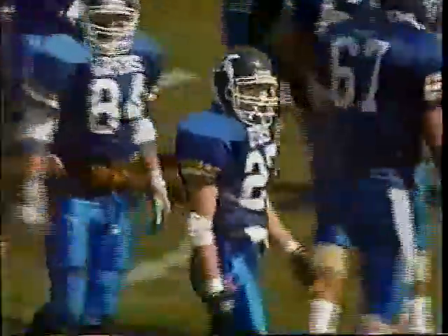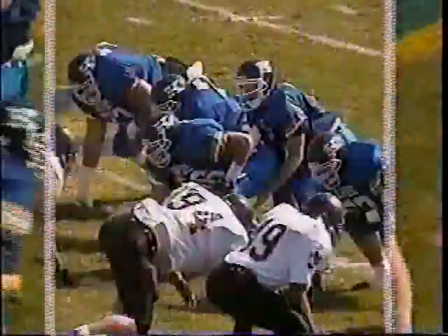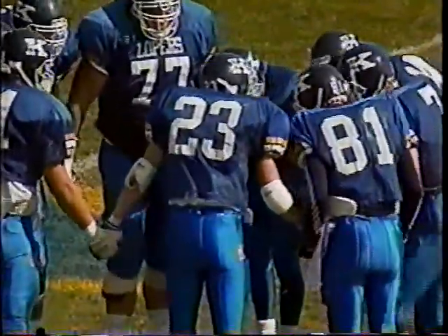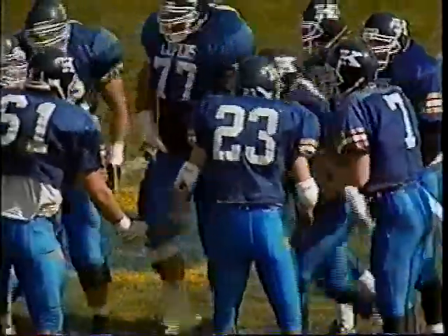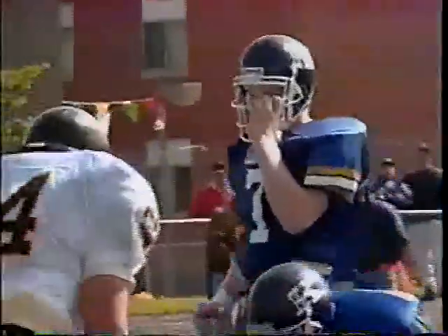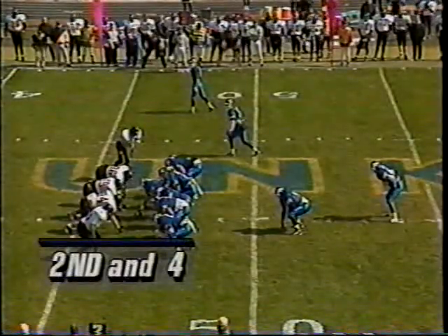Jeff Sykes gets his first carry of the ball game. Kearney picking up just short of 25 yards on two plays. Sykes on the toss up over the inside — there's a late hit there but no flag. Ken Terry is in his second year as a starter, a senior from Kozad. Second down and four — gain of six for Sykes.